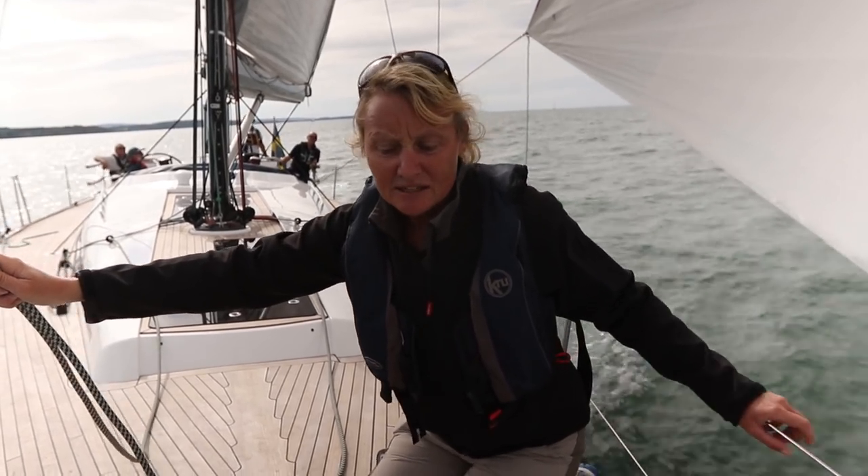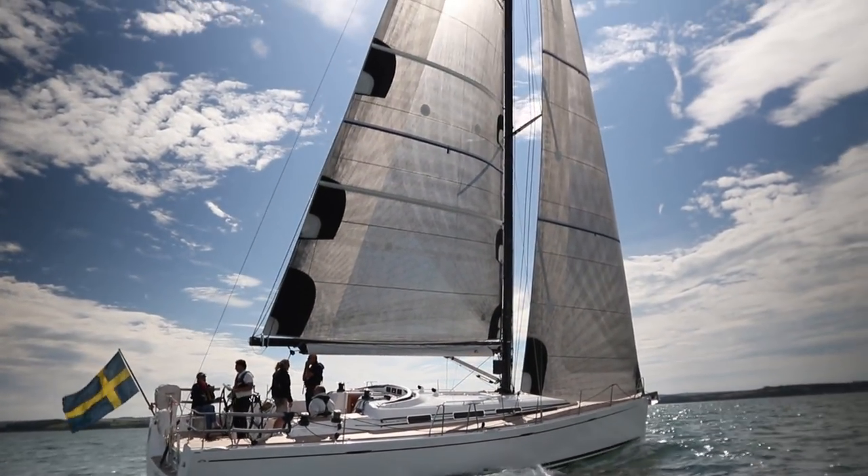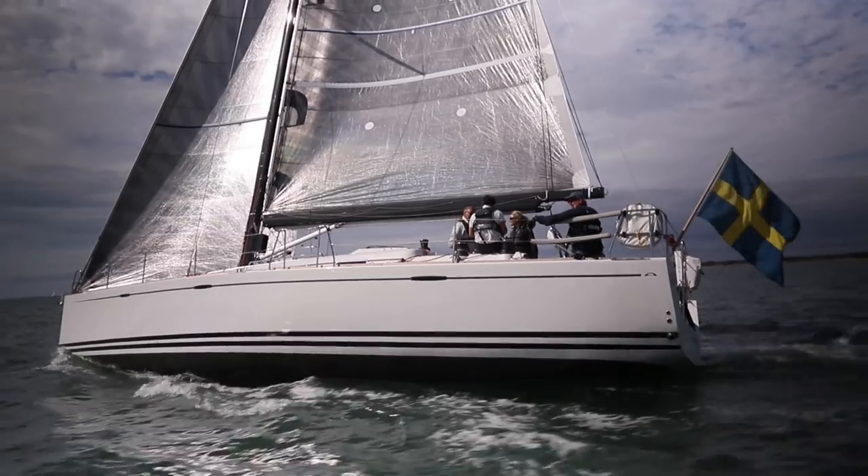We're here in the Solent today putting the new ARKONA 465 through its paces. This is ARKONA's first ever carbon hull and deck, and she's designed to be either a racer or a cruiser and can be very adaptable to her needs.